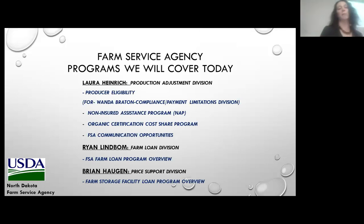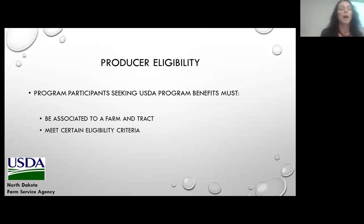Thank you, Lindsay. I am Laura Heinrich with the Farm Service Agency in the Production Adjustment Division. To qualify for some of our programs — whether it's with the Natural Resource Conservation Service for their EQIP program or any programs from the Farm Service Agency — producers have to meet certain eligibility requirements. The first thing they need to do is be associated with a farm and tract, which means contacting your local Farm Service Agency office and indicating on a map exactly where you're putting that high tunnel. We will draw out that area in our GIS system and indicate that you are the operator of that land.